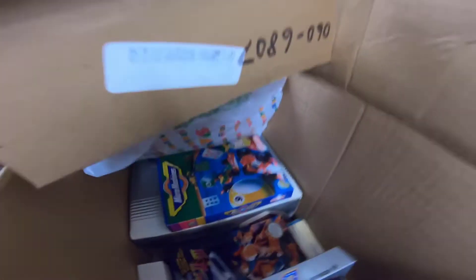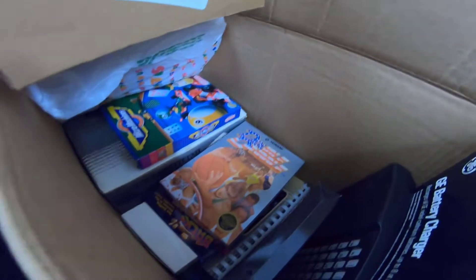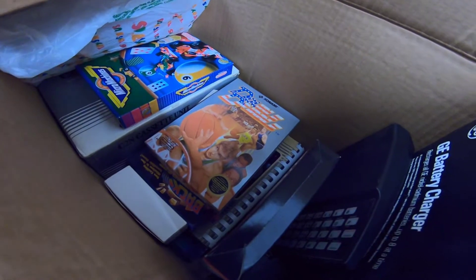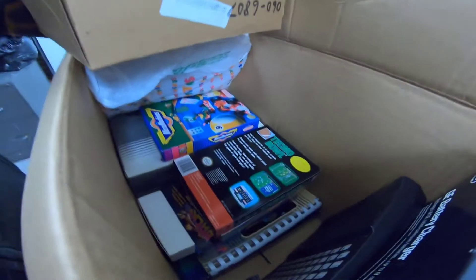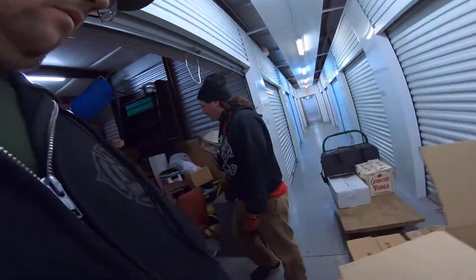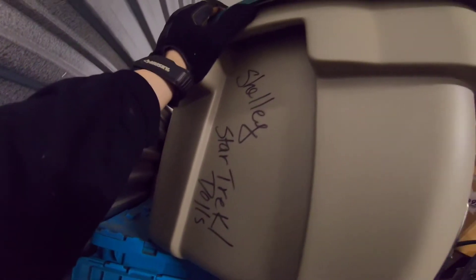What is it? Nintendo — Back to the Future Nintendo, Double Dribble Nintendo, Techno Bowl — Back to the Future and something else all in the front of us. And over there, Star Trek dolls from Shelley.